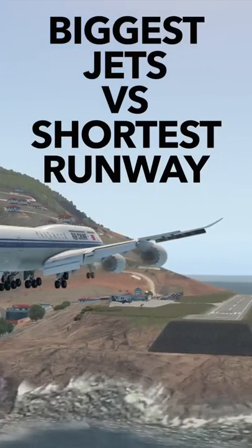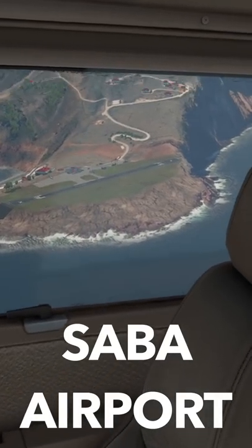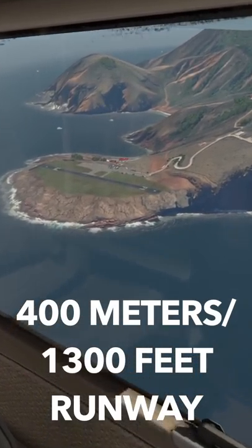Landing the biggest jet aircraft on the shortest runway on this planet. This is the Caribbean island of Saba with its little airport. This runway is only 400 meters long.